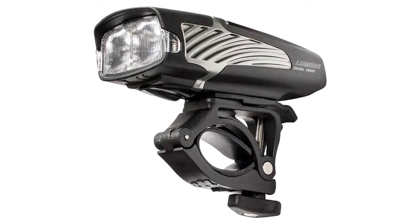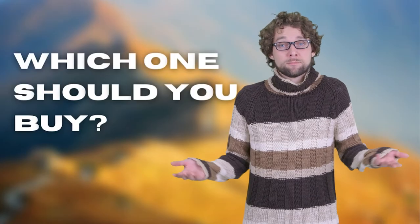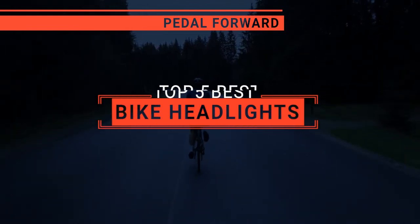The Nightcore? The Olight or Nightrider? Perhaps the Lezyne or the Cygolight? Which one should you buy? In this video, I will be looking at the top 5 bike headlights available on the market today and will tell you which one is best for you.